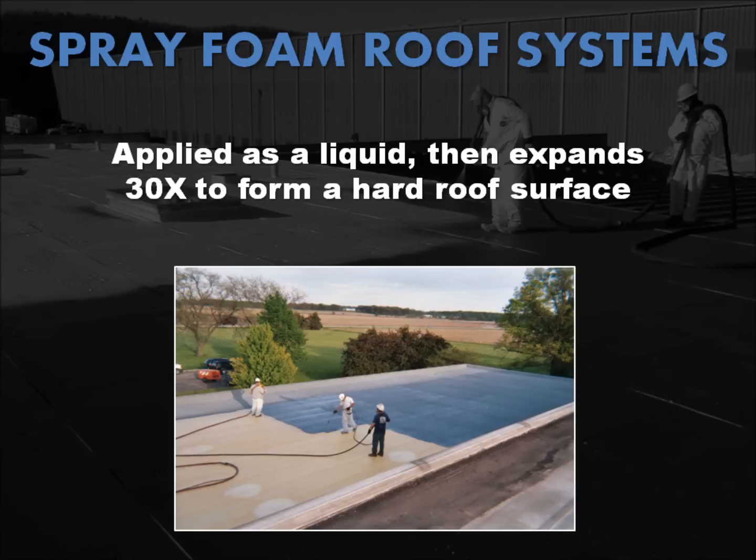Spray polyurethane foam, or SPF, has been around for over 40 years. It's applied as a liquid using plural component spray equipment and expands 30 times its original liquid form to form a hard, closed-cell monolithic roof surface.